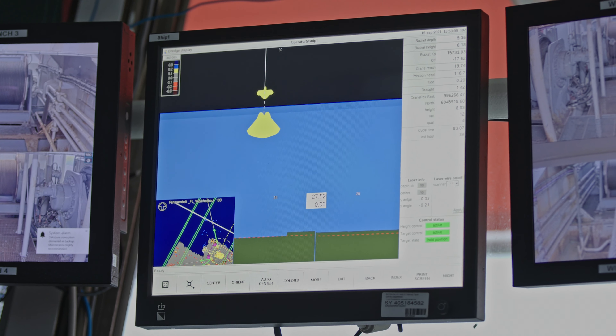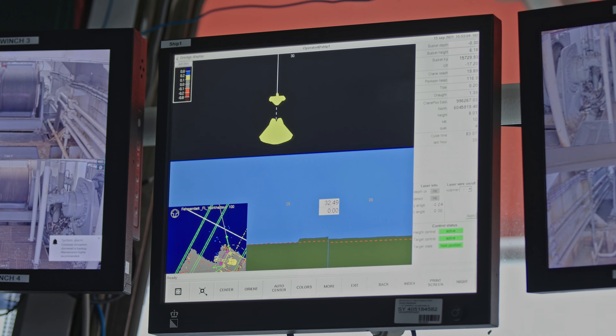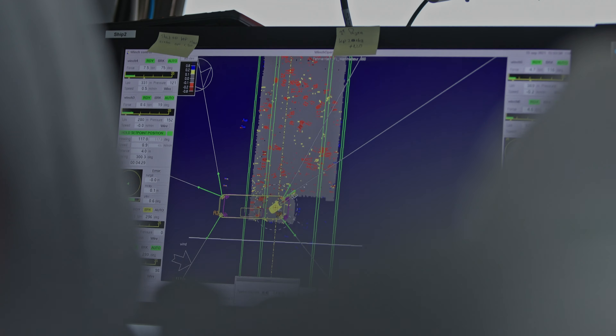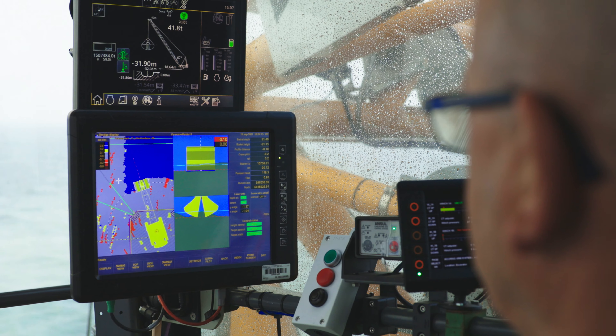We are using dredge software that is linked to the GPS. The positioning of the barges and the grab dredger crane is all linked to the dredge computer and to the GPS. So we know exactly where the bucket is and how deep it is, and this is used by the operators for optimizing the process.